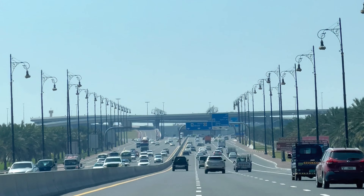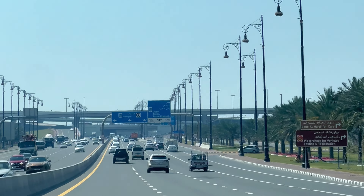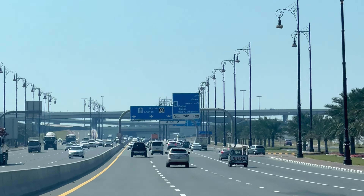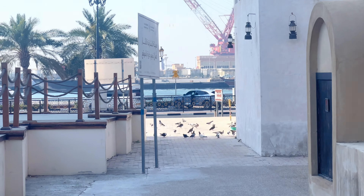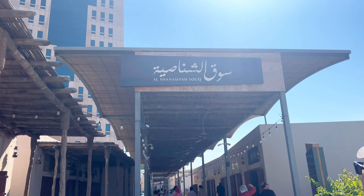For now our goal is to check out the outdoor areas and architecture. Today we have two locations on our itinerary: the Heart of Sharjah, which is in this vlog, and the House of Wisdom, which will be in my next one. Both are fun and free activities if you ever find yourself in Sharjah.